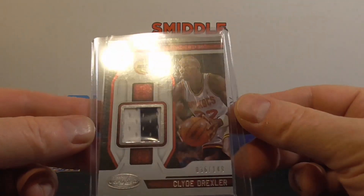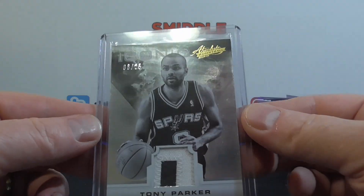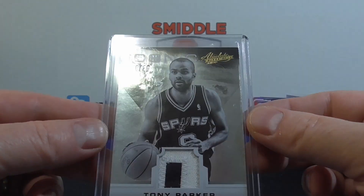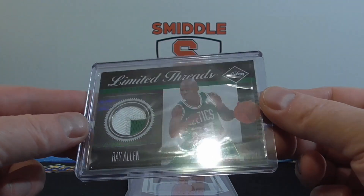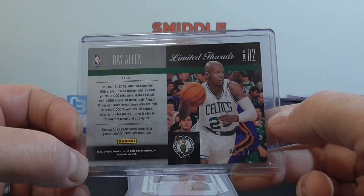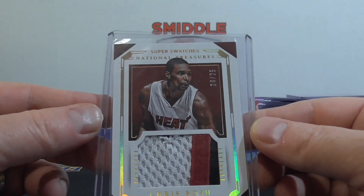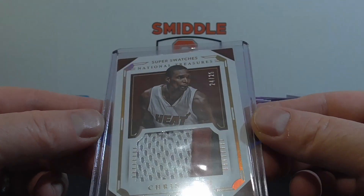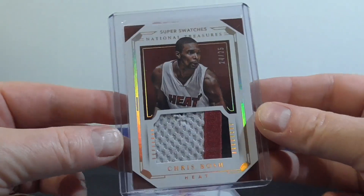Now we've got some patches. $149 Clyde Drexler — I'm Certified. Nice Tony Parker two-color patch, numbered to $25. Then we have a Ray Allen Limited Threads numbered two out of ten — pretty cool looking card there, on the Celtics. Nice Chris Bosh National Treasures Super Swatches — three-color, numbered to $25. That does say Game Used on that one — pretty nice looking.